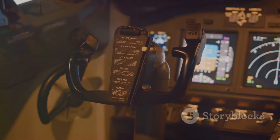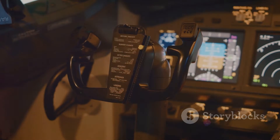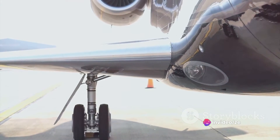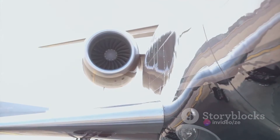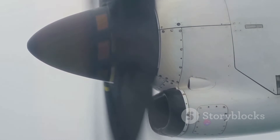Now the overall function: thrust engines focus on thrust — the force that pushes the aircraft forward. They're like the sprinters of the aviation world: quick and powerful. Power engines, in contrast, provide not just forward motion, but also control over the aircraft's direction and speed. They're more like distance runners — steady and reliable.